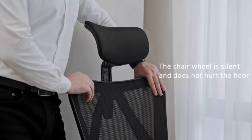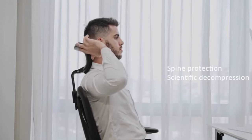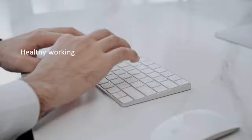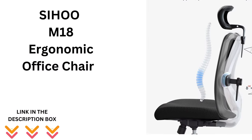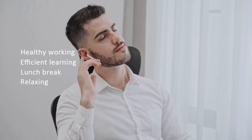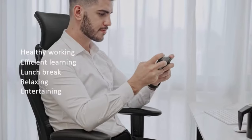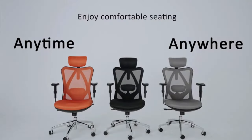Hey everyone, welcome back to the channel. Today we're diving into a detailed review of the Cihou M18 ergonomic office chair, specifically designed for big and tall people. Whether you're working from home or just need a reliable chair for long hours at your desk, this might be the chair for you. I've done extensive research and tried out a variety of chairs before landing on this one, so you're getting my personal insights and findings in this review. Let's dive into the key features of the Cihou M18 ergonomic office chair, broken down into five essential points.